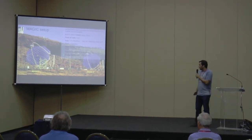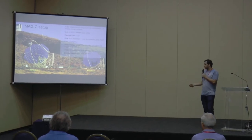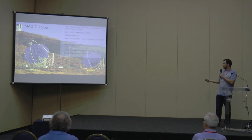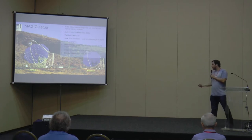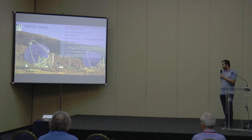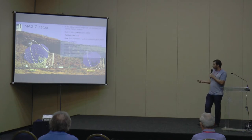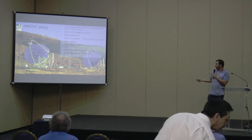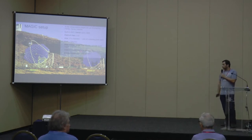MAGIC has a field of view of 3.5 degrees. Each telescope is 17 meters in diameter, which amounts to about 250 square meters of collecting area. One key characteristic of MAGIC is that it's very fast — it can slew at about 7 degrees per second, which is great for finding transients like GRBs and following target-of-opportunity observations. Another strong point is its wide energy range, from 50 GeV to 50 TeV.